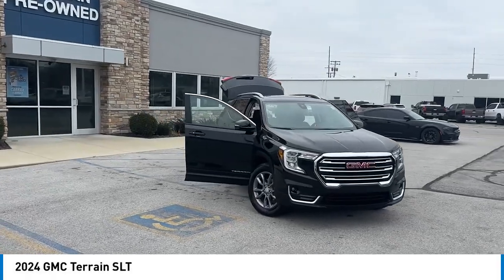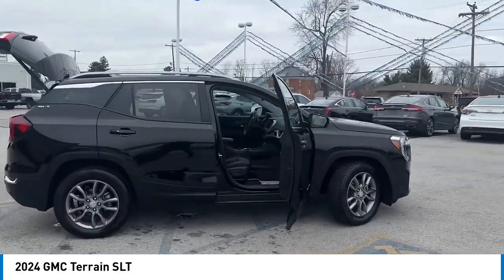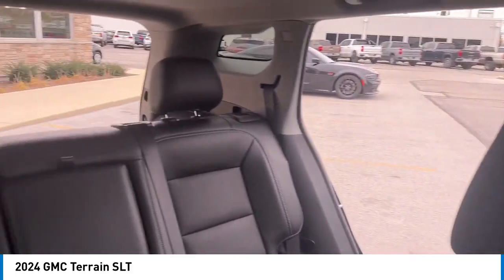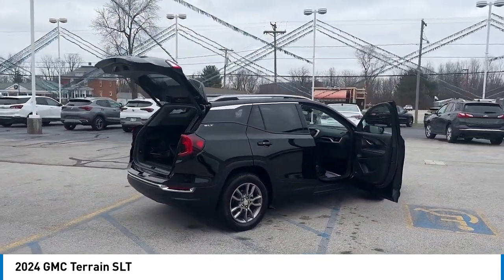Looking for the right vehicle? Check out the 2024 Terrain. The GMC Terrain combines the benefits of a crossover with the style and functionality of an SUV. Terrain offers uncompromised capability, a balanced stance, and a commanding view of the road, letting occupants enjoy a confident driving experience.